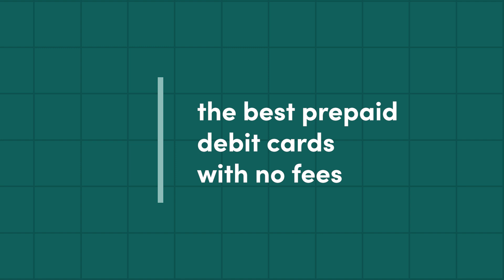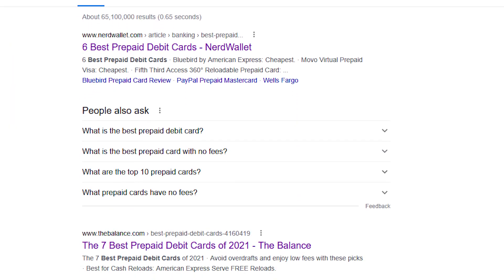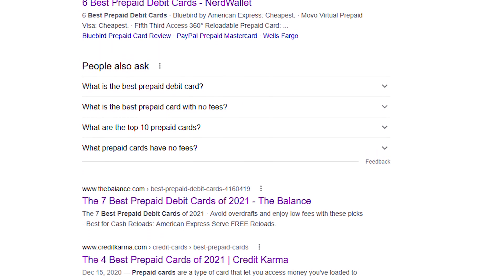The best prepaid debit card with no fees. Hey guys, I literally spent two hours of my life researching every single card in the first two pages of Google search results.